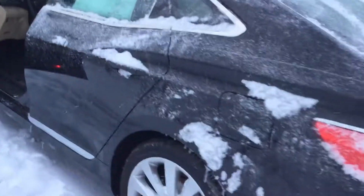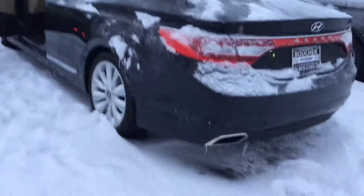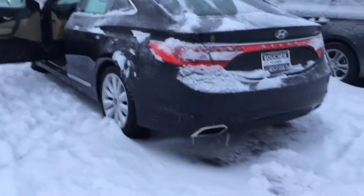This vehicle comes with America's Best Warranty: 10-year, 100,000 mile powertrain; 5-year, 60,000 mile bumper to bumper; and 5-year unlimited mile roadside assistance.